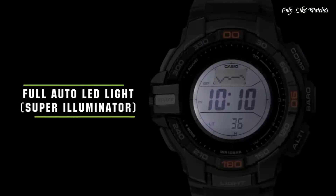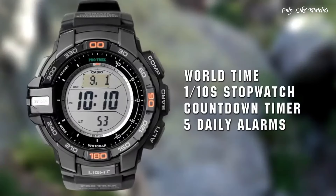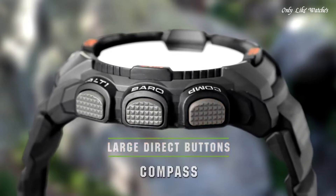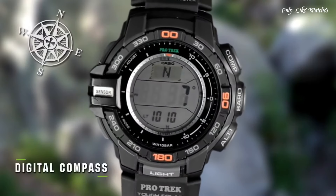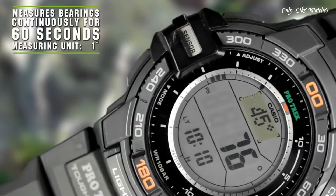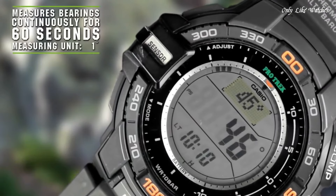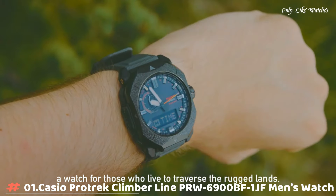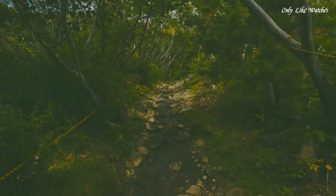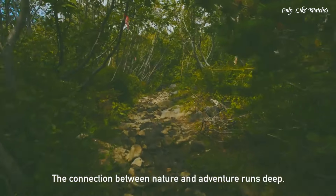Features equipped: compass, barometer, antimagnetic, altimeter, thermometer, world time, chronograph, countdown timer, alarm, power reserve indicator, perpetual calendar, cold resistance, backlight, date, day.